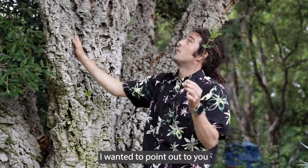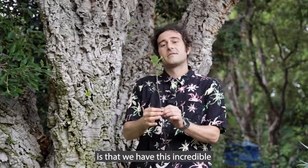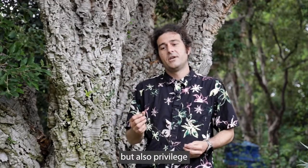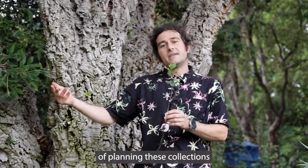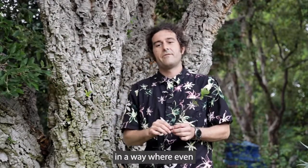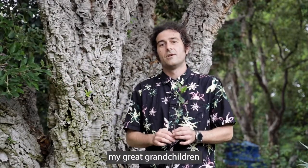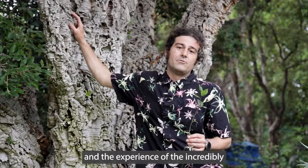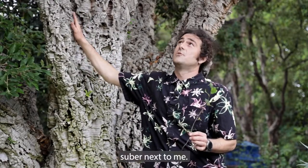One of the things I wanted to point out is that we have this incredible kind of responsibility but also privilege of planning these collections in a way where even my great grandchildren will be able to come to this space and enjoy the shade and the experience of the incredibly rugose bark of this Quercus suber next to me.